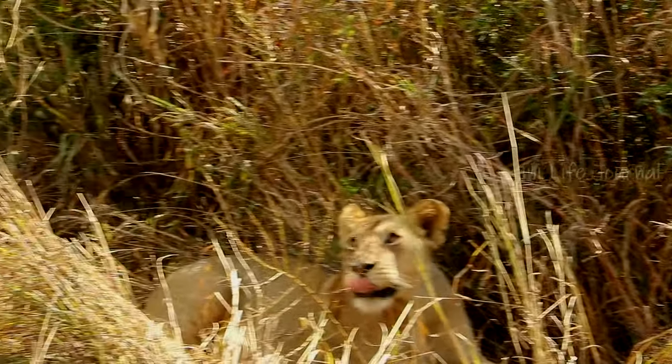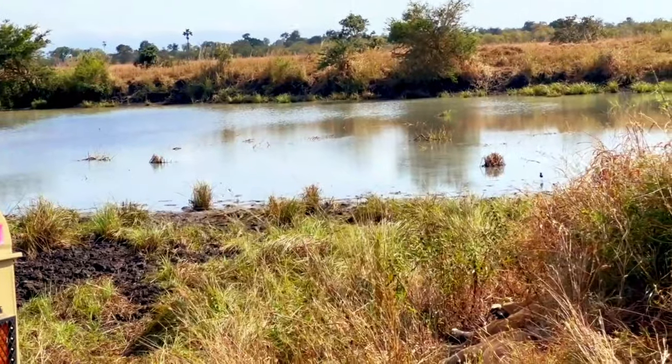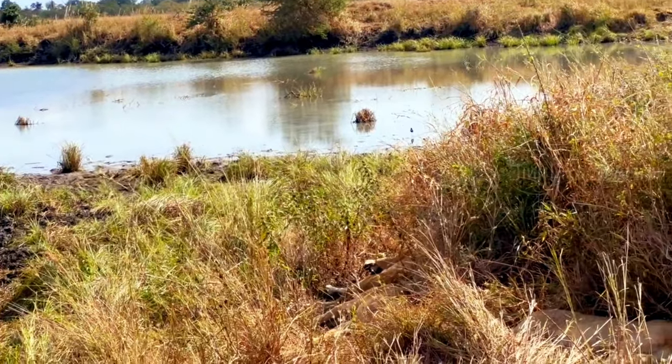It was so thrilling to spot the pride of lions. They were resting near a pond after a meal.